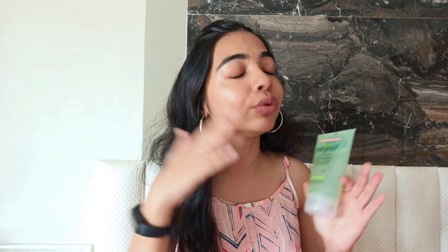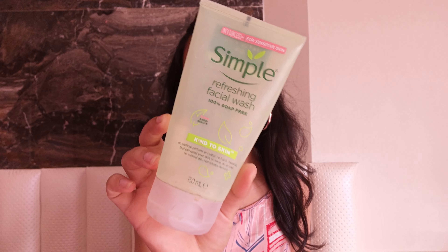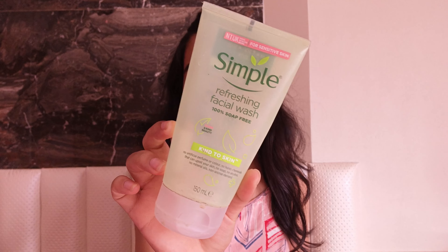Hi guys, this is Hurtel and welcome back to my channel — welcome to another episode of Skincare November. In today's video I'm going to be talking about five skincare products that are absolutely worth your money. I have tried these products so many times and I absolutely love them. My idea is to go in the order of a skincare routine.